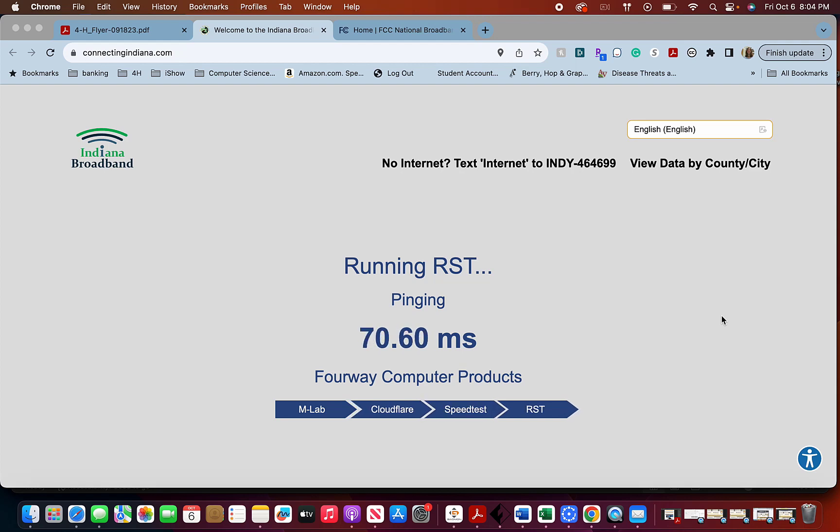If you don't have internet at all and it isn't working, go ahead and text 'internet' to INDY464699 and they will know that you don't have internet at your location. It will help.